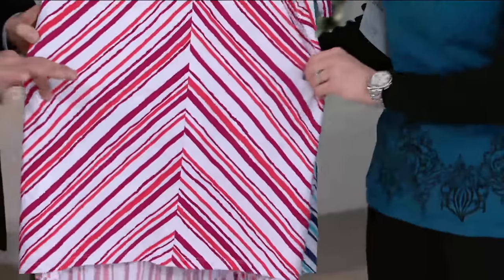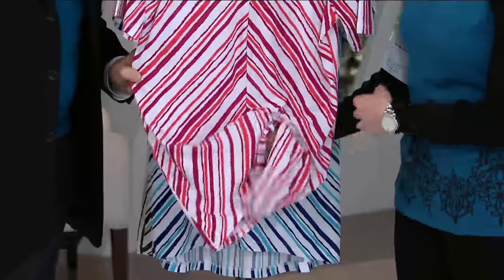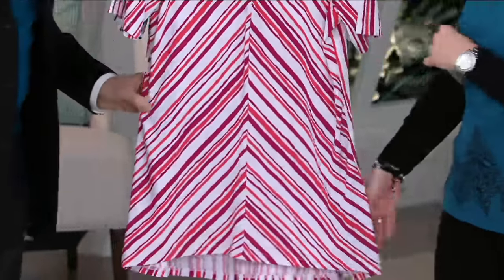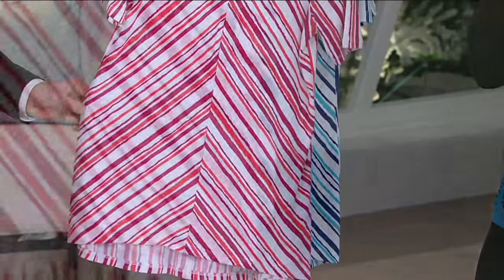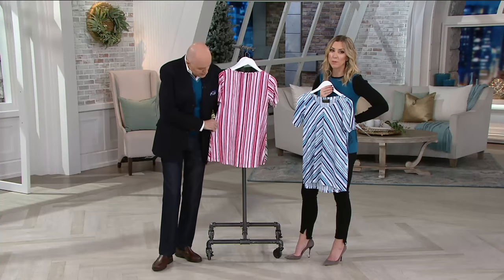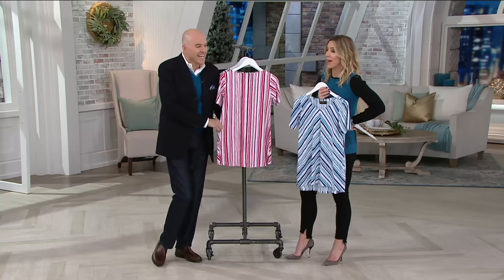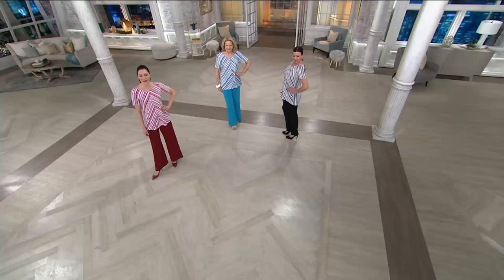I love the material on this — it's 96% polyester and 4% spandex, so right away you get stretch, but there's an airiness to it. It feels very breathable and easy, which is what Bob really loves. And this is a high-low hem, so it's a little bit longer in the back than the front, going over your backside just enough.